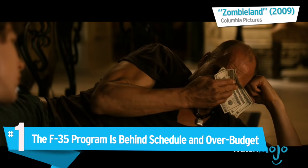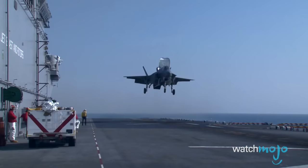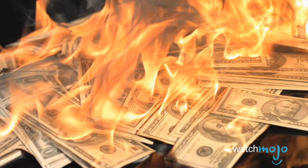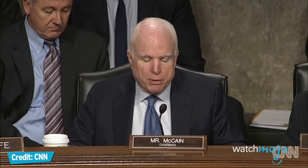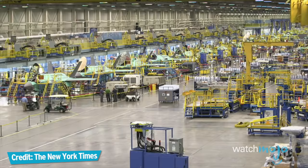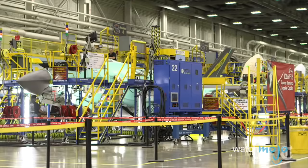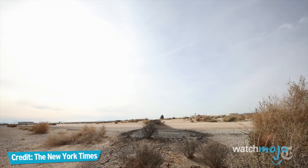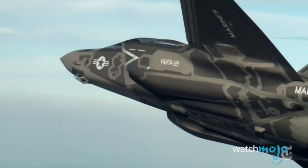Number 1: The F-35 program is behind schedule and over budget. Despite the international cooperation and the mind-boggling technology, the fact remains that it's still years behind schedule and wildly over the original budget — $163 billion over budget. The F-35 program's record of performance has been both a scandal and a tragedy with respect to cost, schedule, and performance. The original delivery date for 1,013 F-35s was 2016, but less than 200 had been delivered as of April 2016.